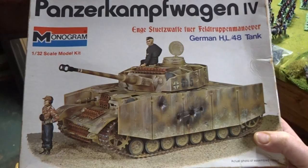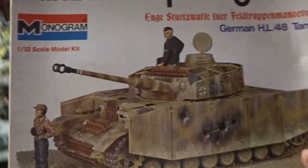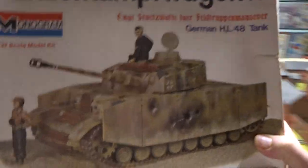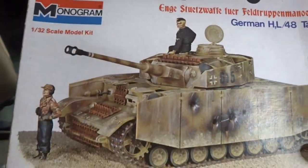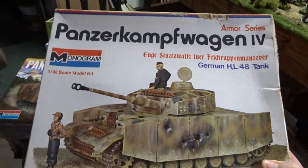Hey guys, welcome — it's January 4th, 2021. We're back in the basement and we're going to take a trip down memory lane looking at monogram models. What I have in my hand right now is a 1970s Panzer Kampfwagen 4.